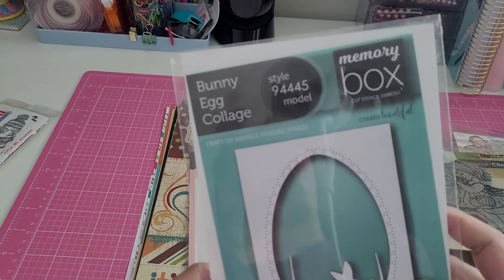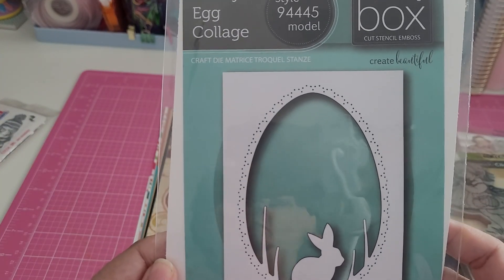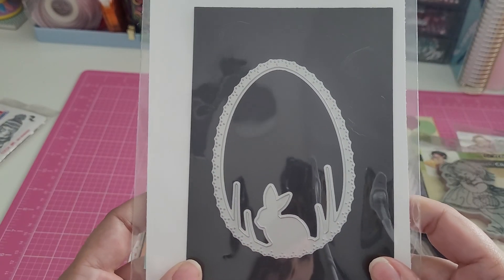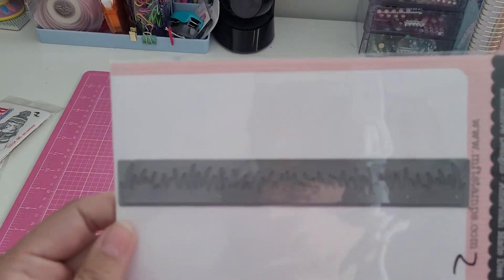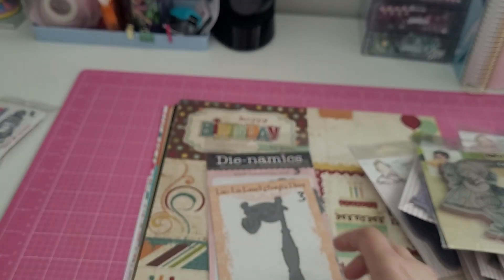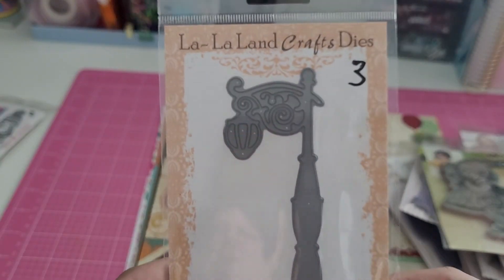I got this Memory Box die — it's the egg with the bunny and the grass. I also got this grass border die from Dynamics for two dollars.